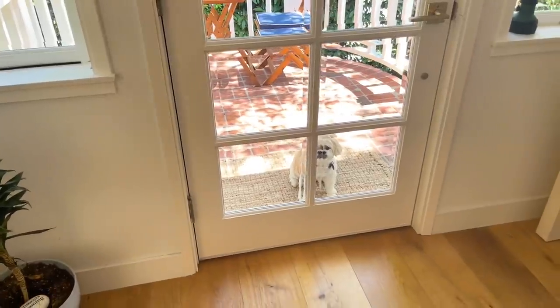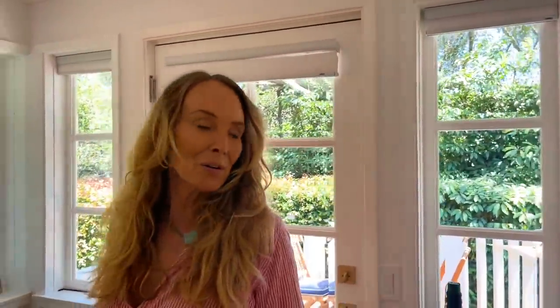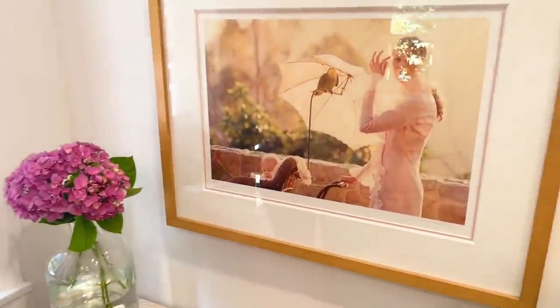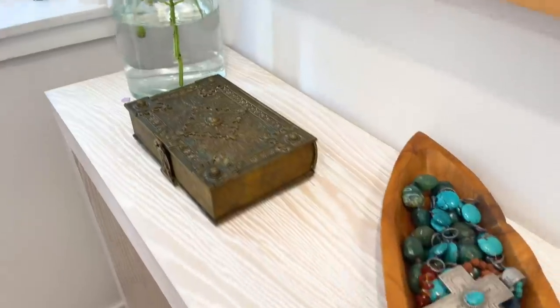Somebody's here — Pokey, you want to be part of the home reveal? Come on, march onward! So onward — here is our entryway, and we have a photograph of my mother and I when I was just a tiny little whippersnapper. I always like random stuff and bolts, I don't know why.